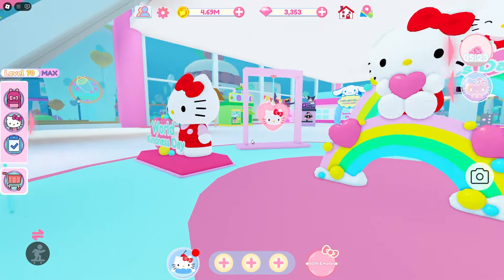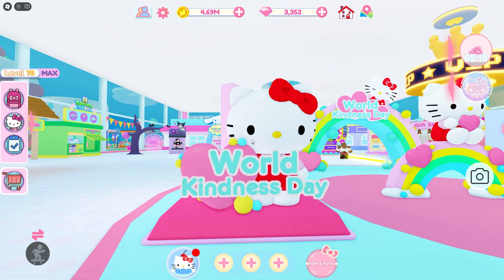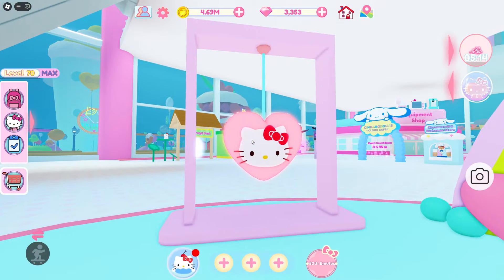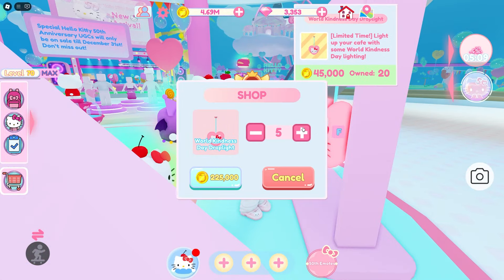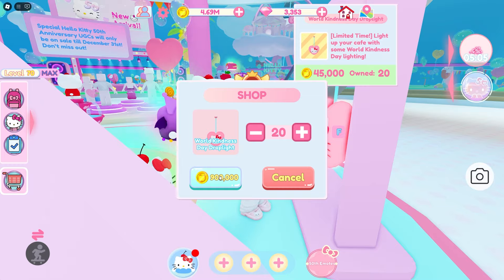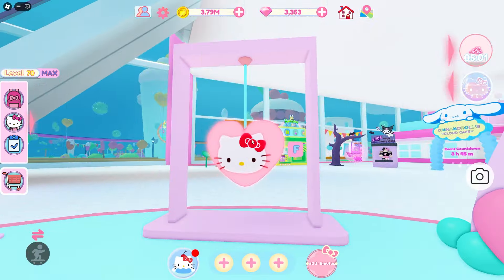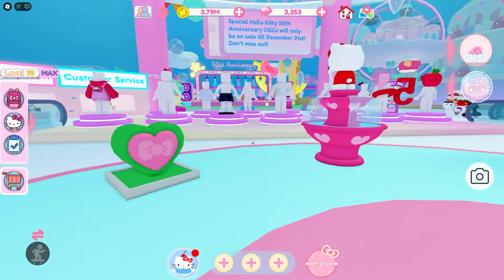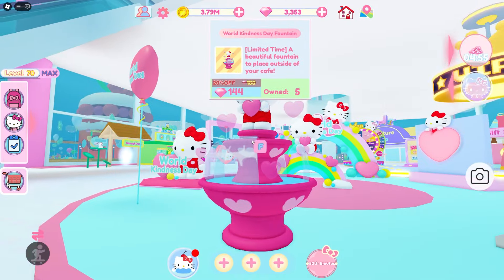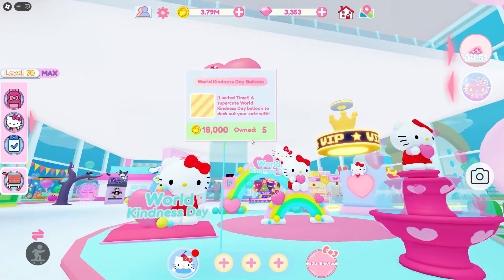I love this statue but you can only put it outside of your cafe. It's still super cute though, and then you have the other World Kindness Day statue — I think you can put this one inside and outside. This one is super cute as well. I have 20 lamps already and I'm gonna buy 20 more because I think they're really cute and I use them a lot. Then you have the arch too, and all the bushes — I think the bushes are really cute — and I really love this World Kindness Day fountain, and of course they have the balloon as well.